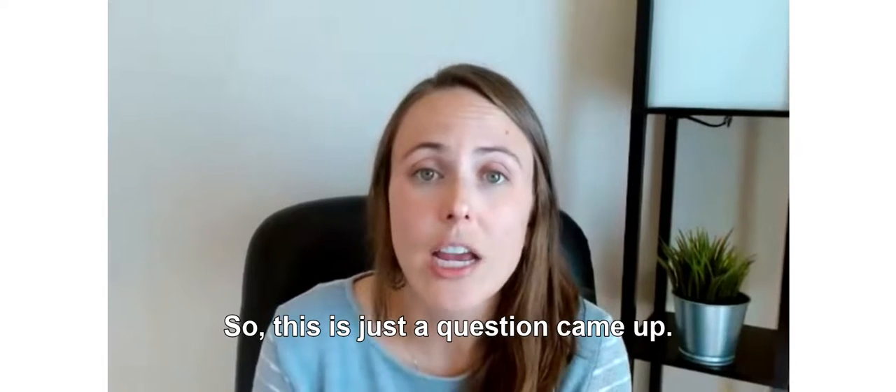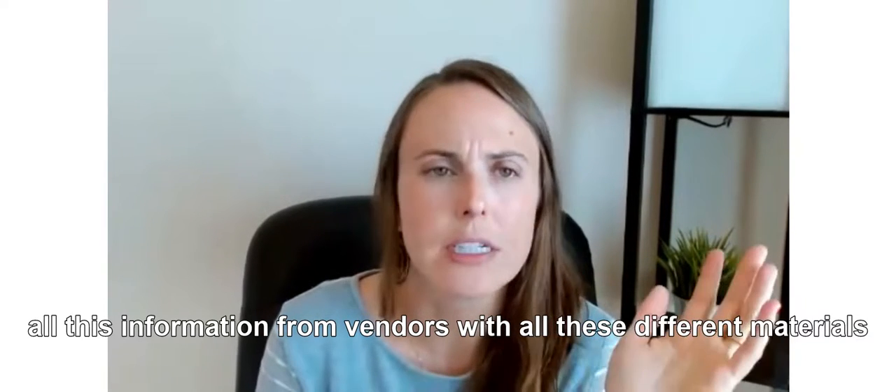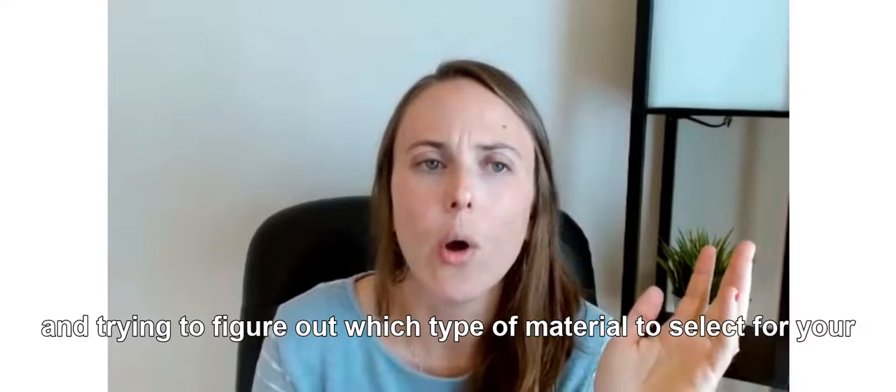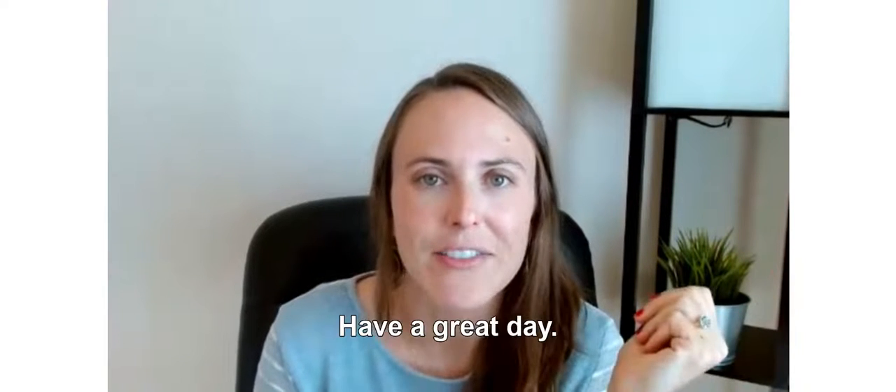This is just a question that came up. I hope it helps as you're getting back information from vendors with all these different materials and trying to figure out which type of material to select for your next guard bed changeup. Have a great day.